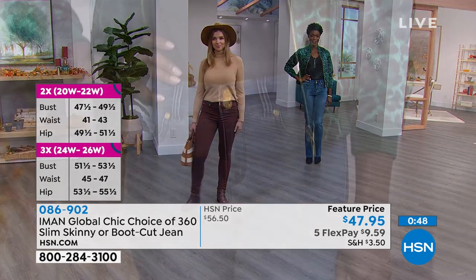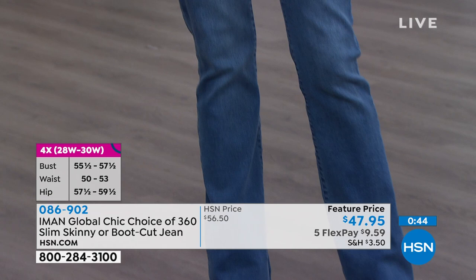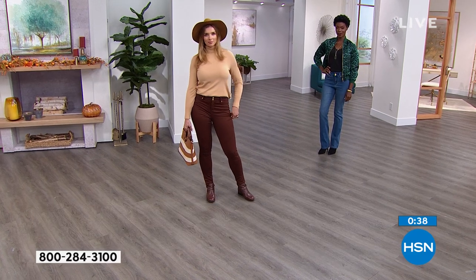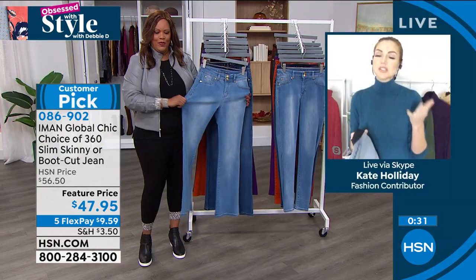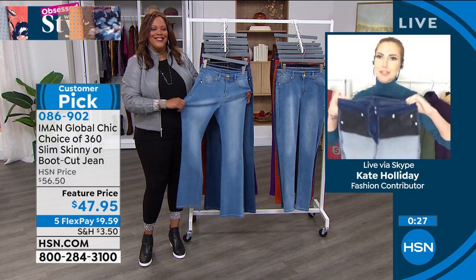Let's talk about the stretch — one of the best things about these jeans is how stretchy they are and what great recovery they have. You don't get saggy knees or a saggy tush throughout the day while wearing them. They're always going to fit you beautifully, and you're just going to look pulled together. We're always in search of that perfect fitting jean.